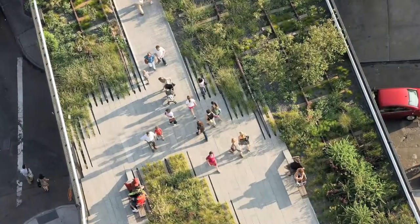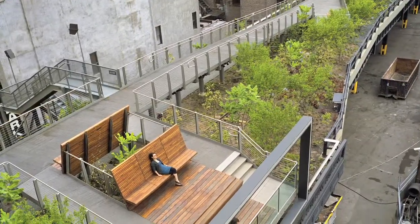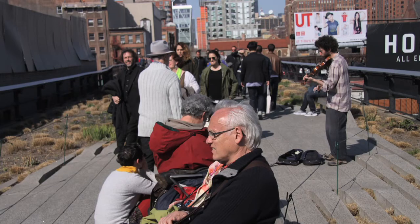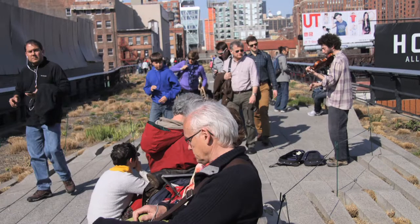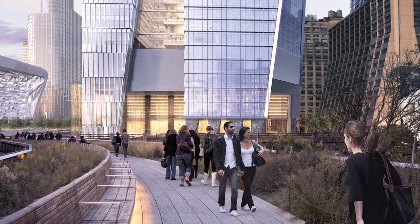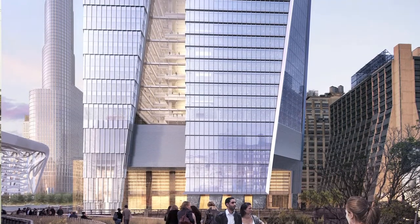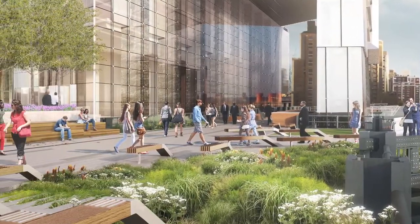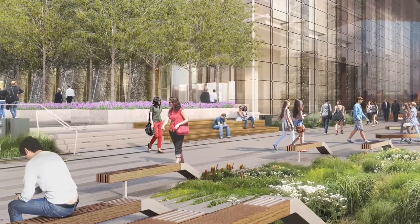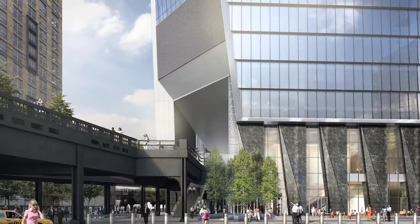I think the High Line offers tremendous opportunity for Hudson Yards and they are a great neighbor. The quality of construction, the beauty of the horticulture, and the popularity with the public are all outstanding. One of the great opportunities the High Line offers Hudson Yards East is to welcome the visitors coming from the High Line via a landscape threshold that feels like these two things speak to each other, but they need to be distinct one from the other.